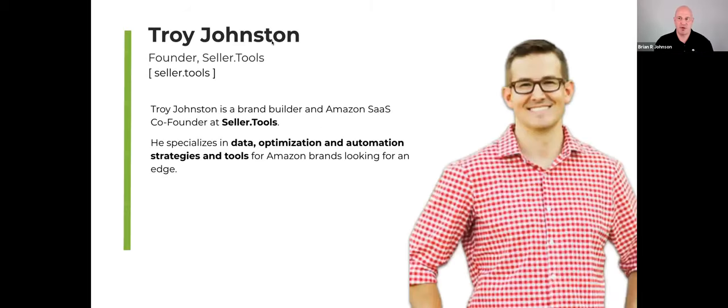Let's keep things moving forward. I do want to welcome Troy Johnston — thanks for being here, Troy. Troy, as many of you know, is the founder of Seller Tools, which has just recently launched the LQS listing optimization — a cool tool that's definitely more advanced than what Helium 10's Chrome extension has currently. It covers quite a few of the areas I like to see when doing a listing analysis. Your focus is data, optimization, automation strategies, and tools — a common theme in this group.